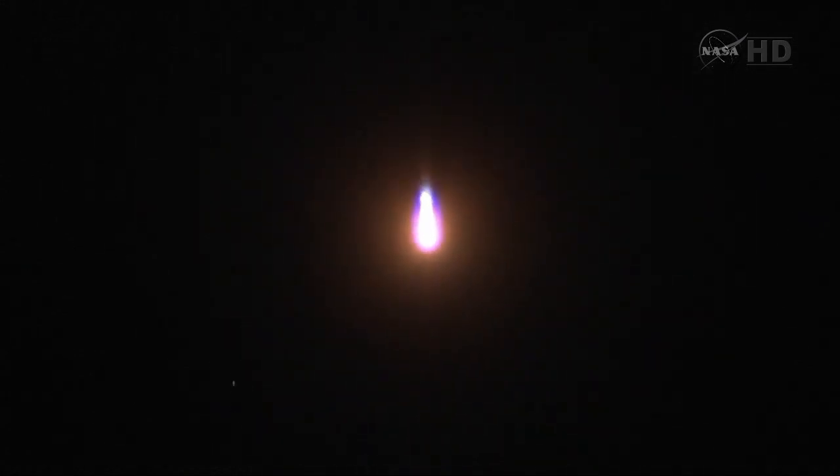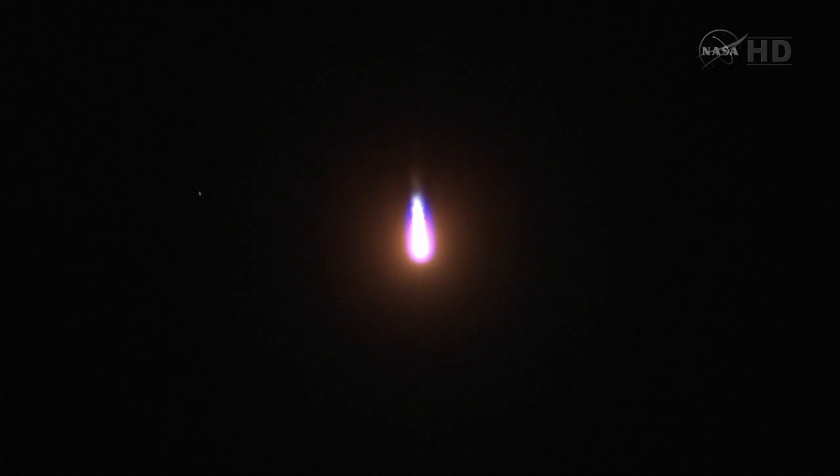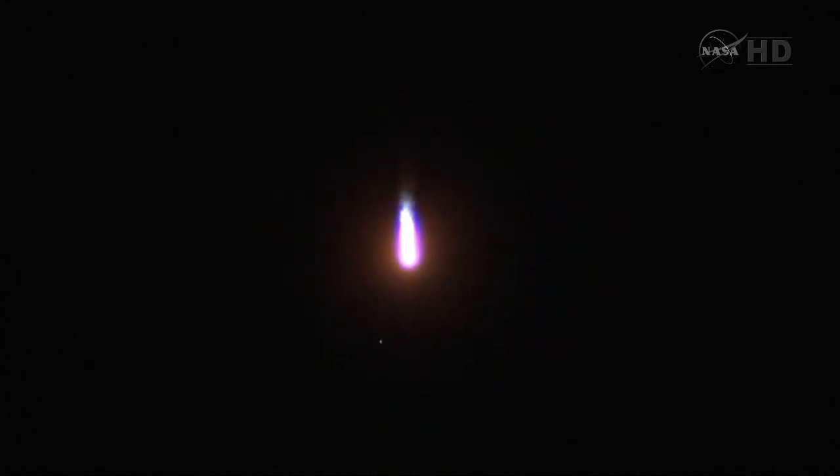The first stage of the Soyuz measured 68 feet in length and 24 feet in diameter, and it's burning liquid fuel for the first two minutes and six seconds of the flight. All the parameters are within the norm.